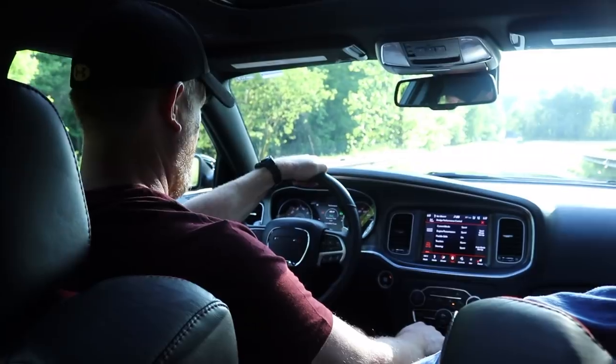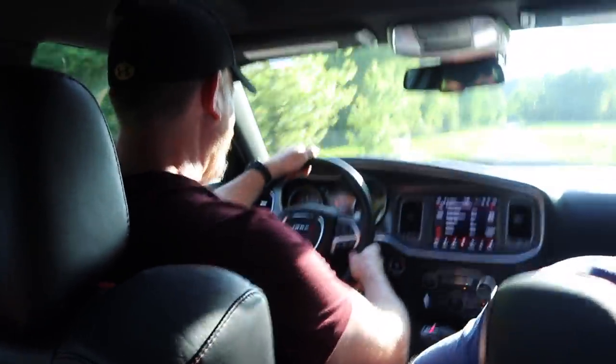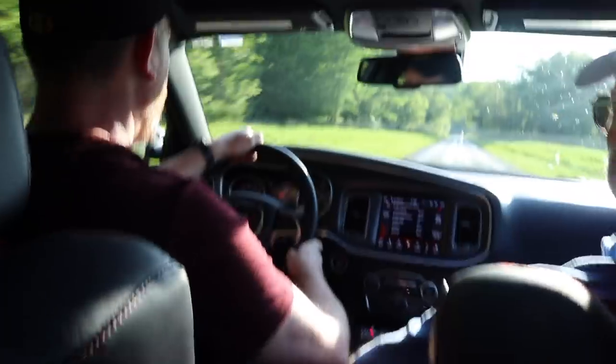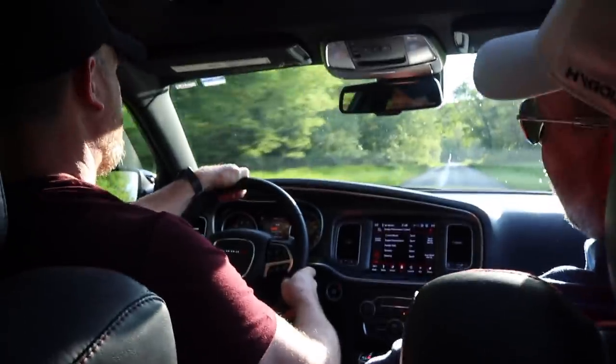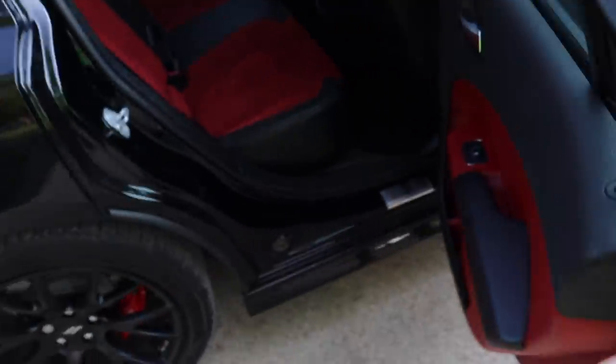There are also three adults in the car. Ready? Yeah. 5.0 again. Man, this car sucks — jokingly.